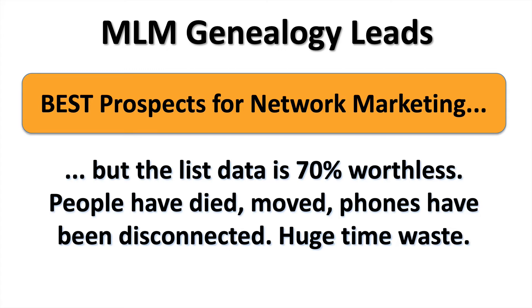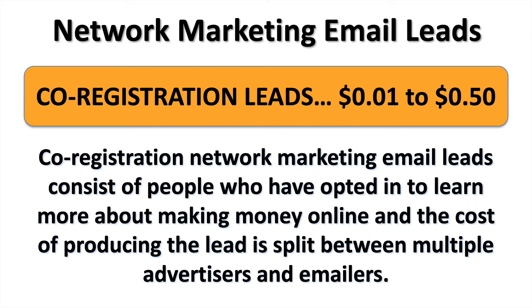You can also buy MLM genealogies, which are perhaps the best prospects to take your business to the next level. But the list data tends to be about 70 percent worthless because people have died, they've moved, their phones have been disconnected, and it can often be a huge time waste unless you're emailing these lists.